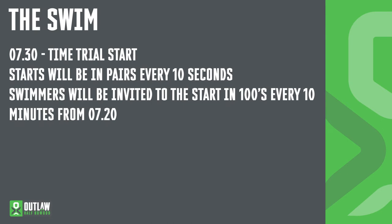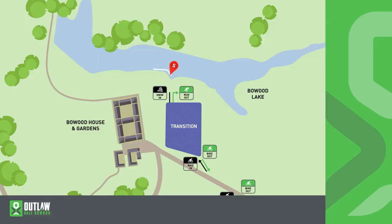The swim will start at 7:30am. It will be a time trial format with people starting in pairs approximately every 10 seconds. At 7:20am we will call the first 100 swimmers down to the start pen area and from that point we will call the next 100 swimmers down every 10 minutes. The swim course is a simple one loop around the edge of the lake in a clockwise direction. Remember to swim with the buoys on your right, staying to the left. Once you have completed the 1,900m swim you come out via the exit pontoon and run immediately up into transition.